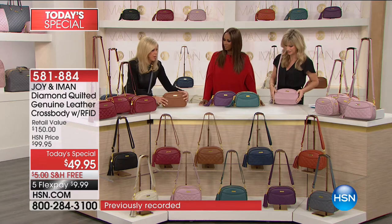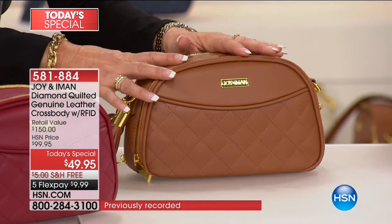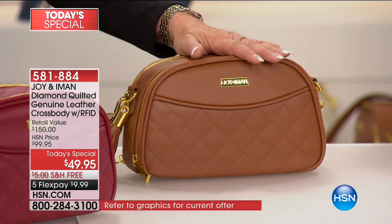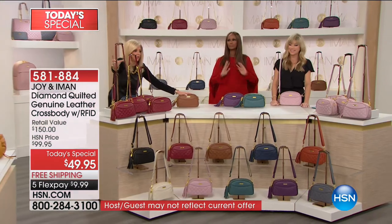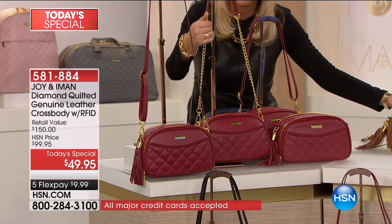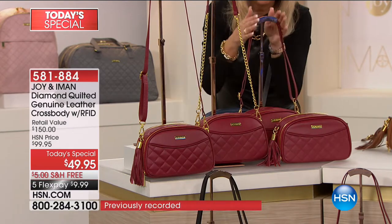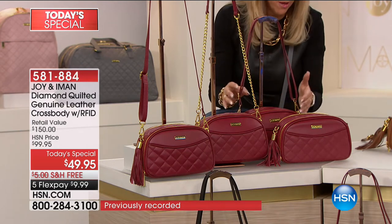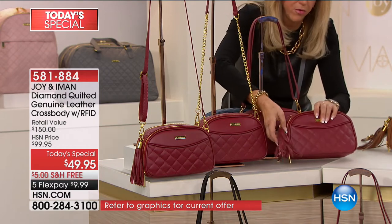Diamond quilting elevates a bag, and quilting never goes out of style. Let me take you over to the burgundy ones. Here it is with that full-length leather crossbody strap, then the gorgeous golden leather chain shoulder strap. Behind here, if you want to wear it on the crook of your arm like a normal handbag, because this holds what most handbags hold. We call it the magic bag for a reason.